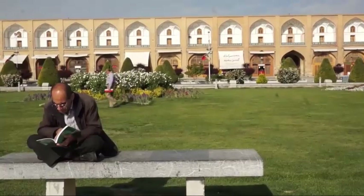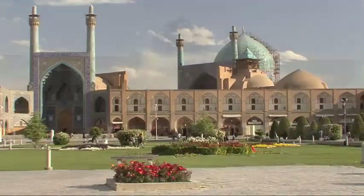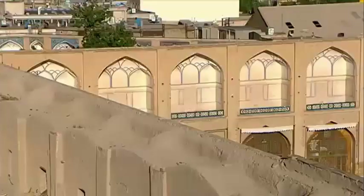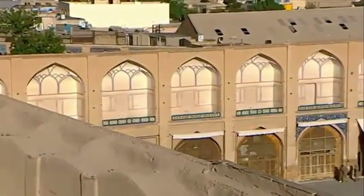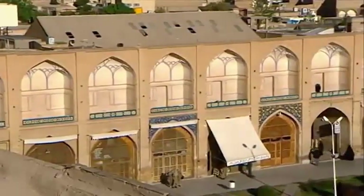A two-storied, arcaded perimeter of stores was added by 1602 in an effort to introduce commerce to the area. The arcaded facades were originally decorated with polychrome glazed tiles.